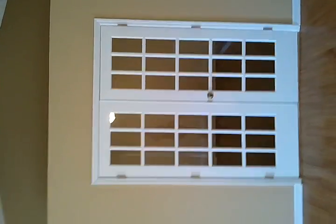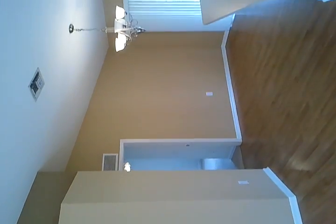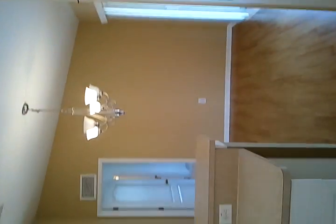Over here is the den with the French doors, and out to the bedroom there. Walk through the kitchen and we'll give you a view this way. So again, into the dining room, kitchen area, very large living room.